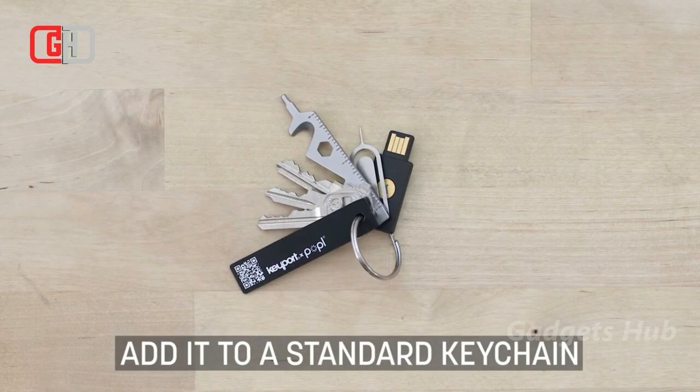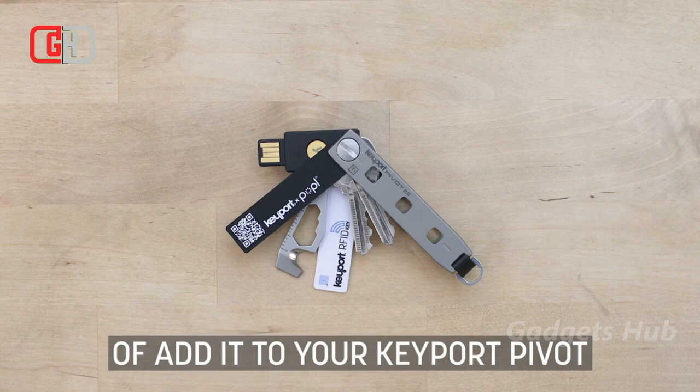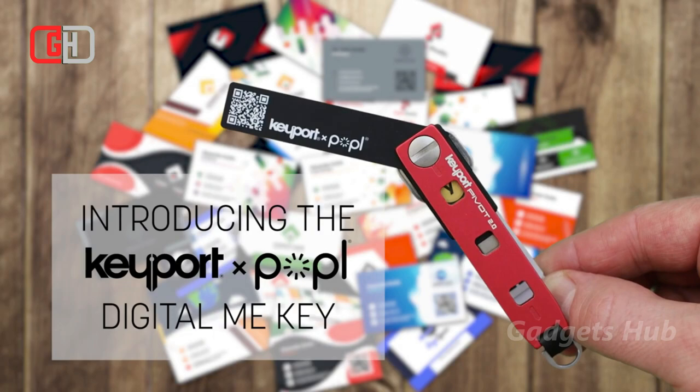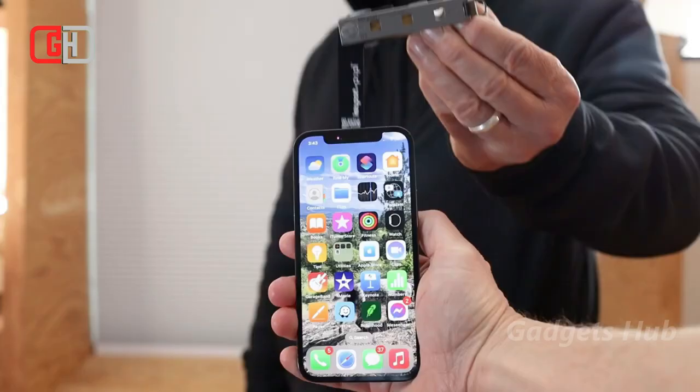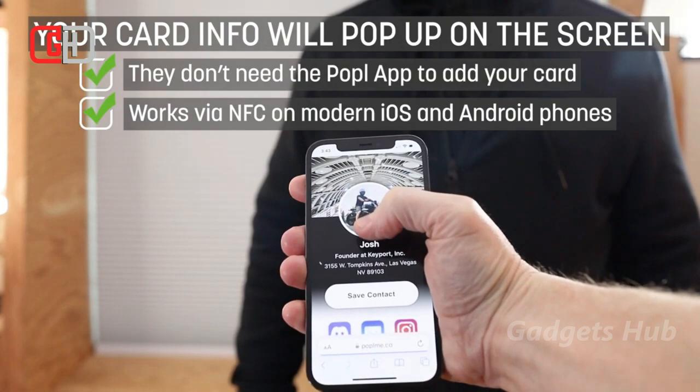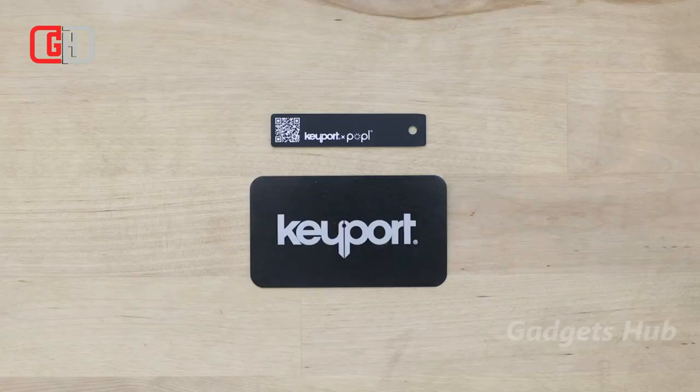Moreover, use it to make a great impression on your new client, build your business, and share your contact details with ease. All you have to do is tap the Digital Miki on any NFC-enabled phone to share your profile. And it even works if the recipient's phone doesn't have NFC capabilities — simply use the QR code on your Digital Miki to give them access. Thanks for watching, see you in the next video.